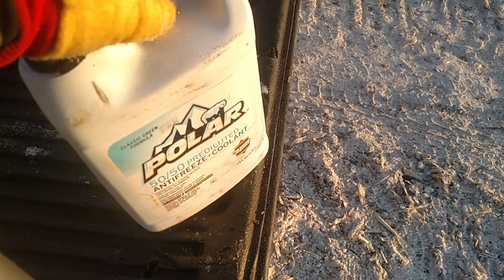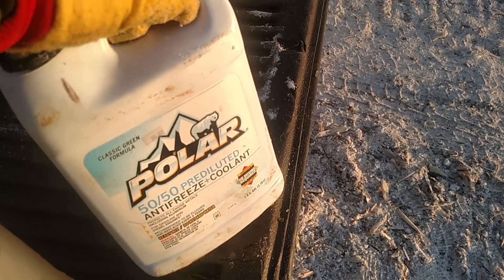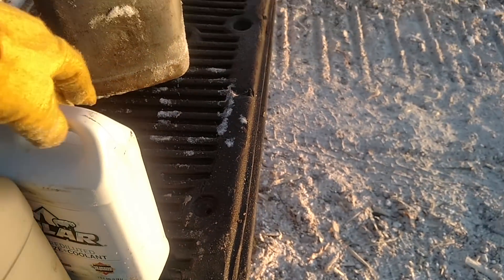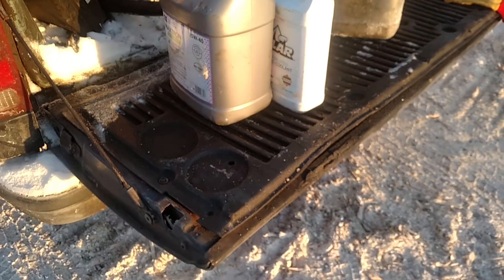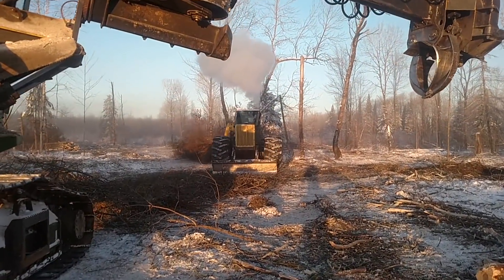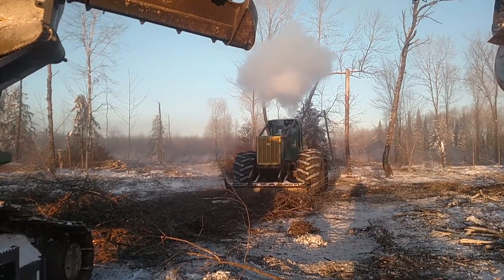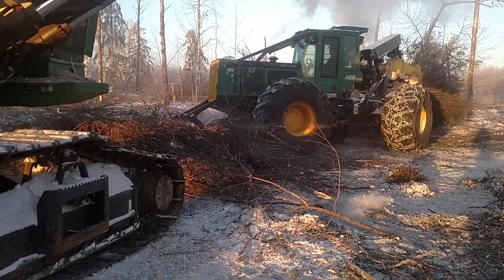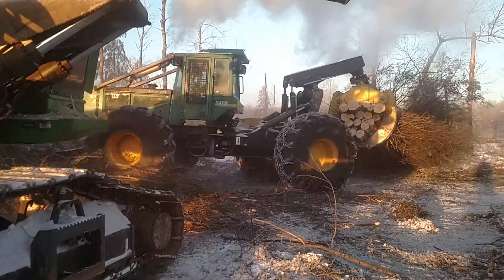I'm going to show you how cold the antifreeze is, how it pours — but I can't because it's frozen. No, I'm kidding, it's not frozen — that was bad, sorry. Spiff's going to clean some of the branches out of there as he brings up his next drag.